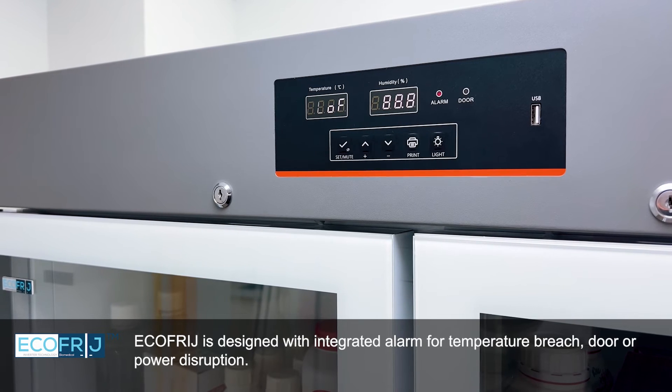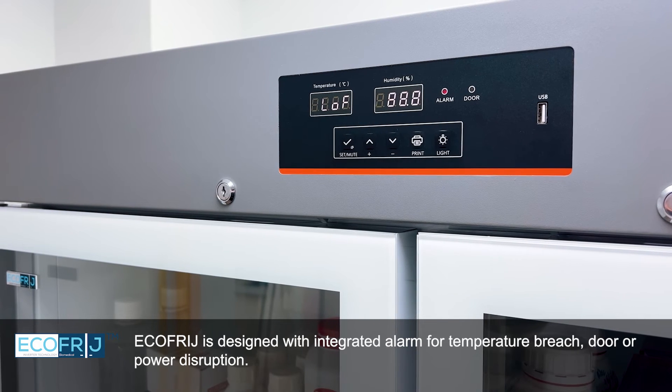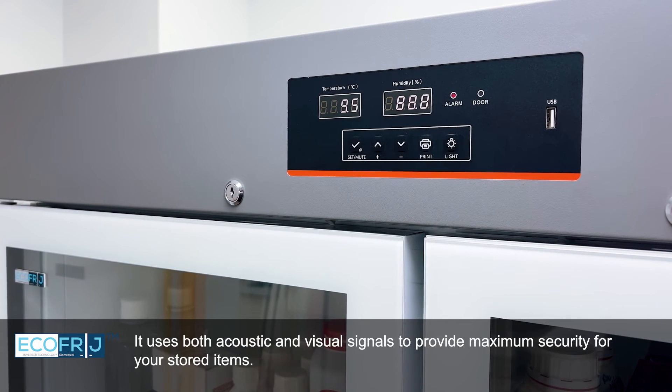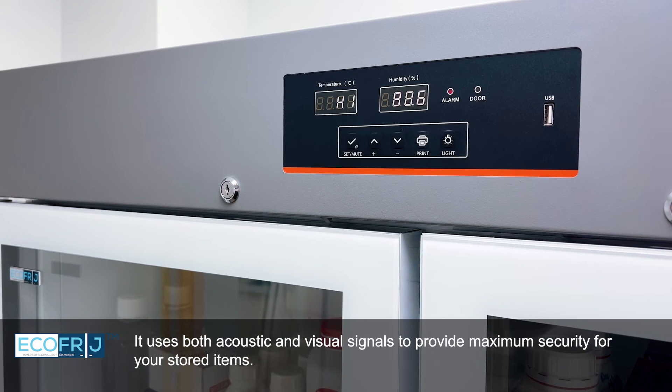EcoFridge is designed with an integrated alarm for temperature breach, door, or power disruption. It uses both acoustic and visual signals to provide maximum security for your stored items.